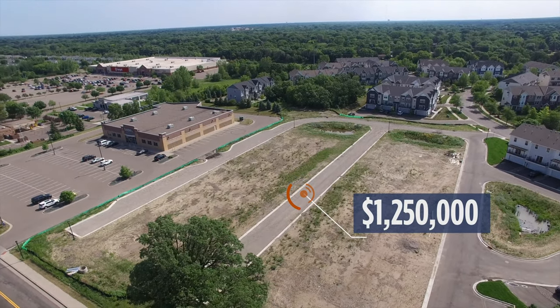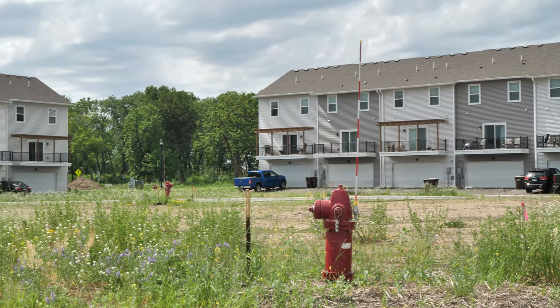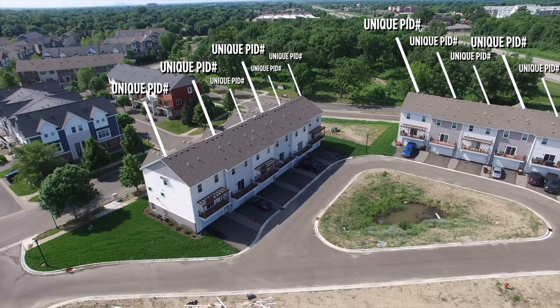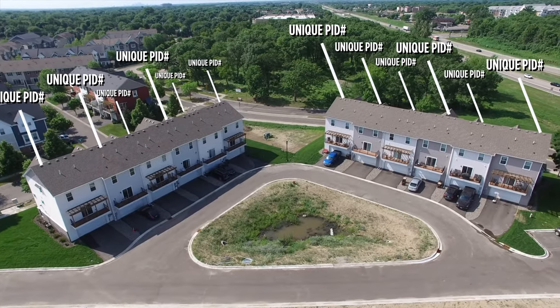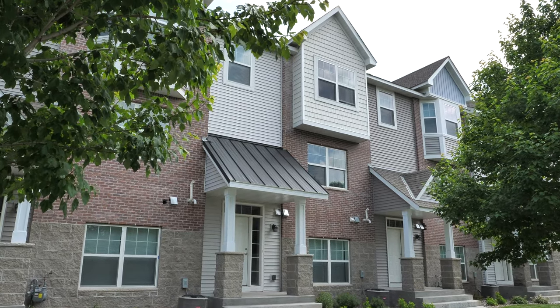For the adjacent land parcel, we're at $1.25 million. One key piece here is this was actually built out as townhomes, which is why the construction quality is really nice. The owner decided to hold onto them and rent them out as apartments. These are all individual PIDs — every one of the 12 units has its own PID number. So you can keep them as apartments and continue renting them, or if you wanted to go the townhome route, you can sell them off as individual units. Townhomes in this area are a very hot commodity.